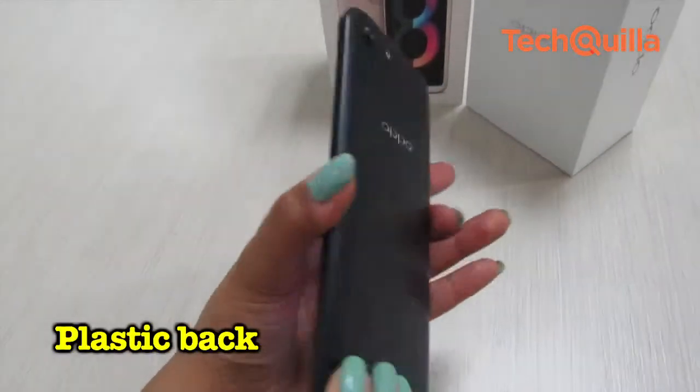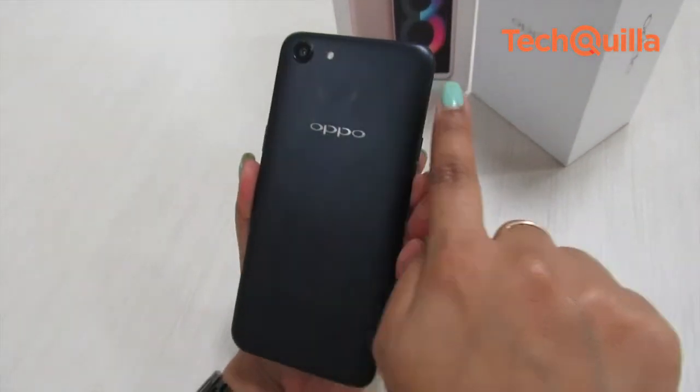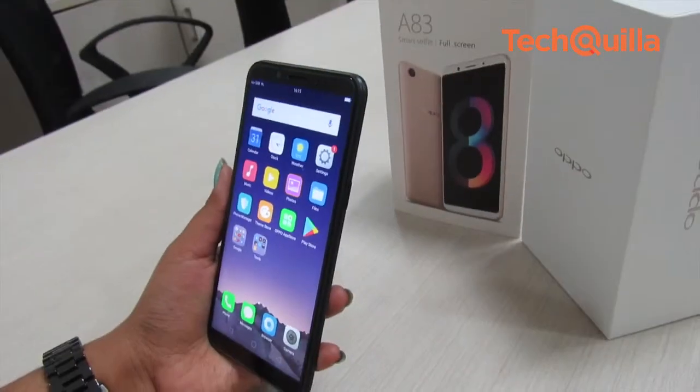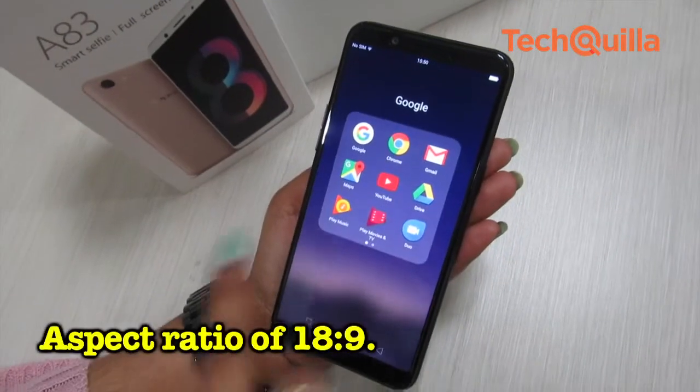The smartphone has a plastic body with the camera placed in a similar fashion as an iPhone 8, which looks good with a decent finish. It features a 5.7-inch HD Plus screen with a resolution of 720 x 1440 pixels and an aspect ratio of 18:9.